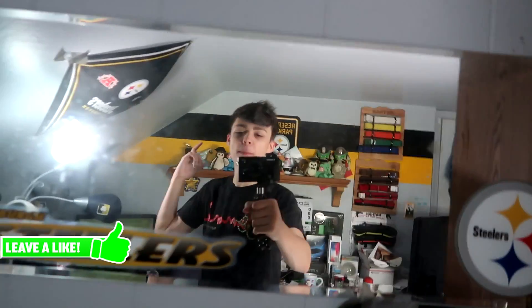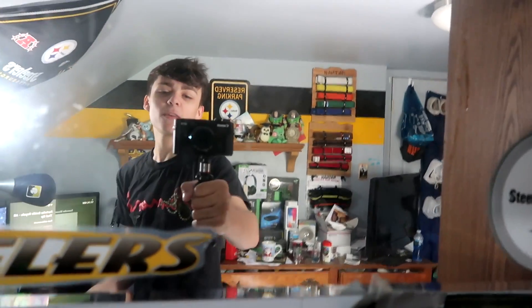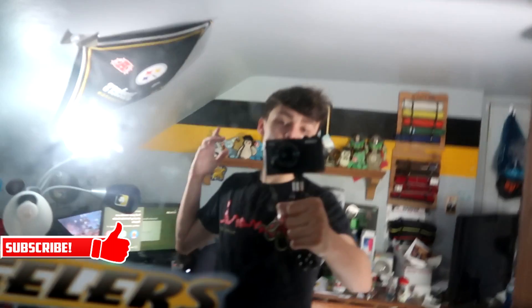Hey guys, my name is Nathan and welcome back to a brand new video. I hope you guys are having an amazing day. Make sure to drop a like and subscribe to the channel if you're new. In today's video, as you can tell by the title, I will be unboxing my very first designer item. I'm so excited — I've wanted this item for almost three years. Let me know what you think I got, anyway let's go right into it.